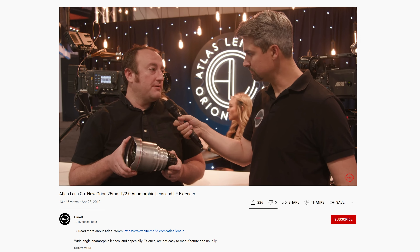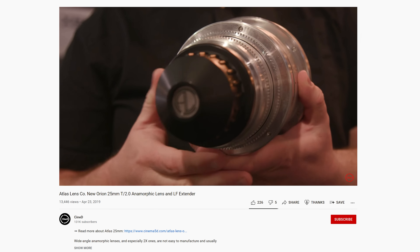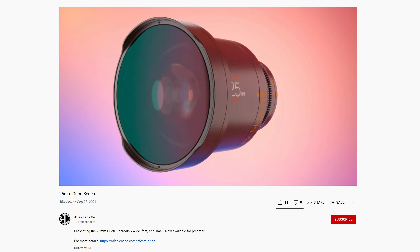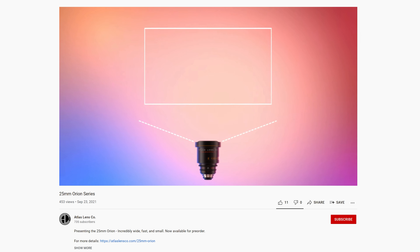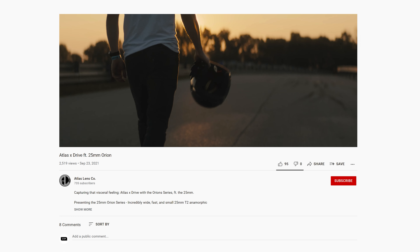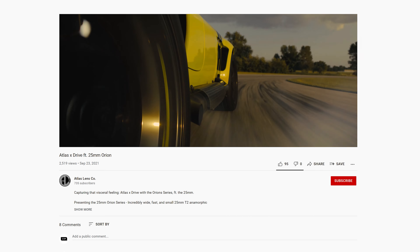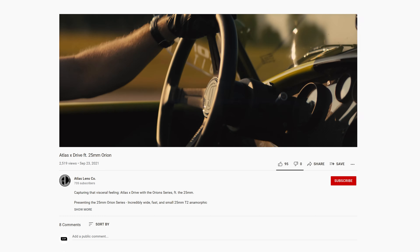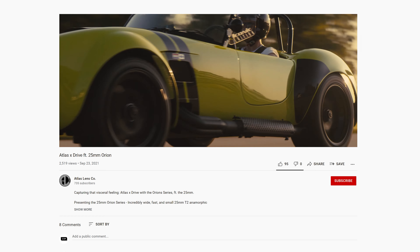There have been quite a few lenses announced this month. Atlas initially showed their Orion 25mm T2 anamorphic back in 2019 but earlier this month they have finally fully announced it with pre-orders now opening up. This now means the Orion series consists of seven focal lengths, and the 25mm will provide a really awesome wide field of view. It features the same 31mm image circle and a pretty close focus of 46cm, which should result in some really nice compositions. We've reached out to Atlas to try and get a demo unit ASAP.